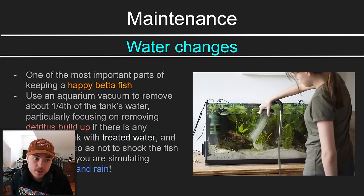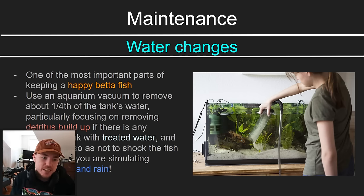Water changes are one of the most important parts of keeping a happy betta fish. Use an aquarium vacuum and remove about 20–30% of the tank's water, particularly focusing on detritus buildup — the little dirt layer that can come from overfeeding or plants decaying. Filters help, but the water does not need to be moving; betta fish are very used to still water. Then refill the tank with treated water slowly so you don't shock the fish. You're simulating evaporation and rain, so these things should be done somewhat slowly.